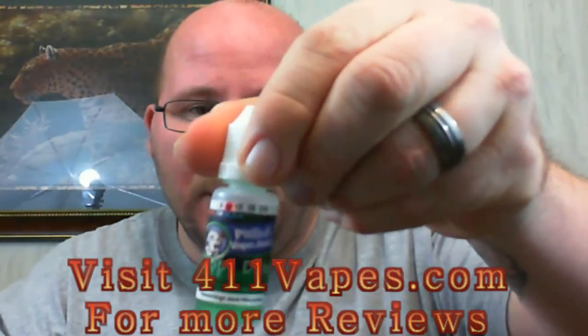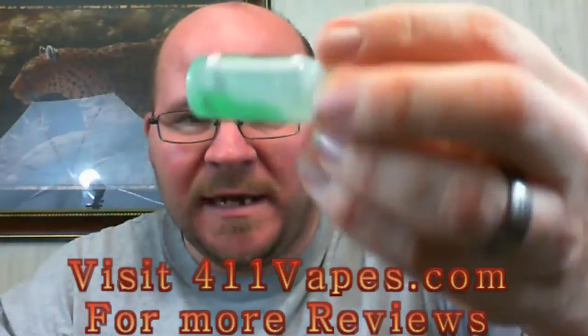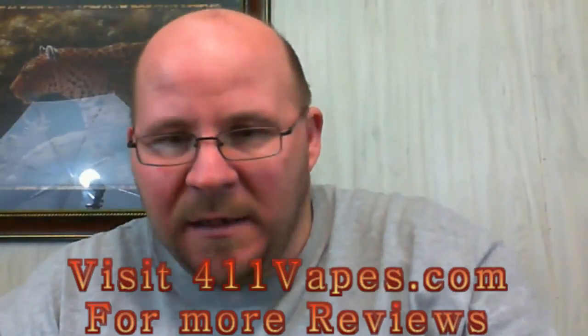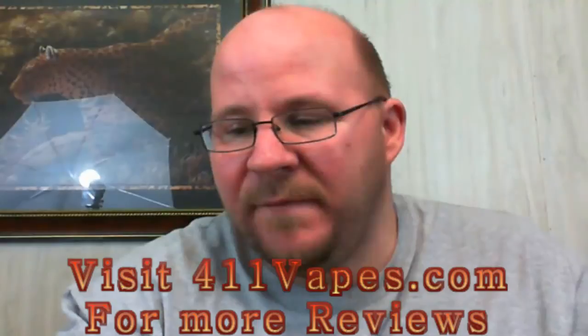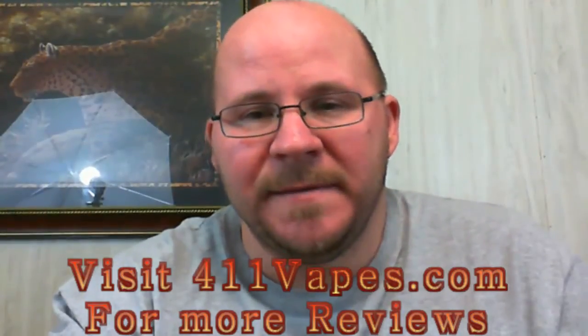Billy over there did a really good job with this — I can see why this is one of their top sellers. But don't take it from me; head on over to pitbullvapejuice.com and pick yourself up some Puppy Drool. Tell them that Kelly from 411 Vapes sent you. We should have another review coming up soon — otherwise check out our other reviews on 411vapes.com. Till the next one, vape safe.